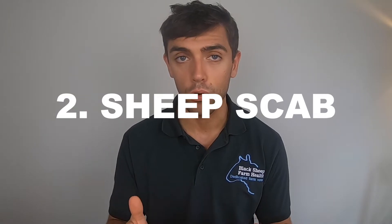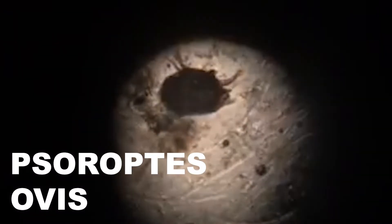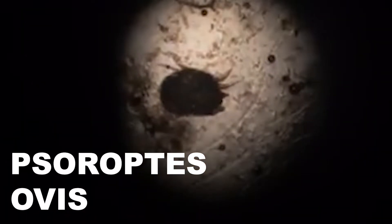The next parasite is sheep scab. Sheep scab, of course, being that horrible little mite that causes really intense itching — even seizures in sheep that are badly affected. It's something we wiped out in the 1950s and then again nearly wiped out in the 70s. Unfortunately we've been a bit complacent since then and it's made a resurgence. Remember, sheep don't have to be actively itchy to be carrying sheep scab.